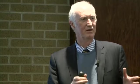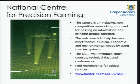The centre is an inclusive, non-competitive networking hub used for passing on information and bringing people together. It's interesting listening to your colleagues this morning at the all-hands discussion — the topics could have been replayed at my university and it would have been exactly the same. We have a lot of shared experiences. Nevertheless, the outcome of doing this is to help farmers meet today's political, economic, and environmental needs by using smarter systems — developing systems, techniques, processes, and machines that are smarter than previous versions.